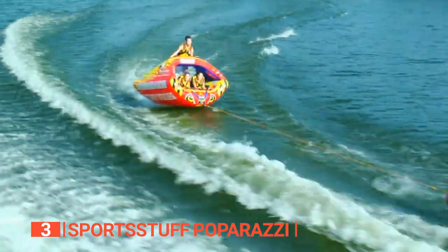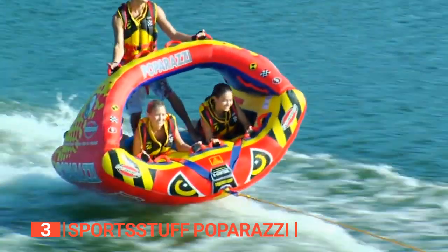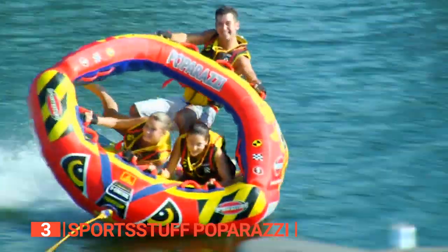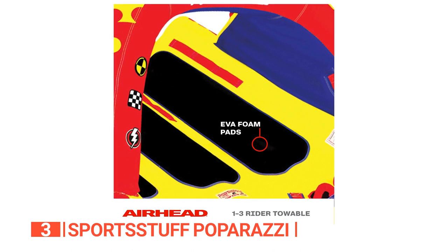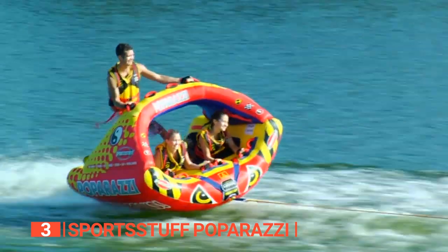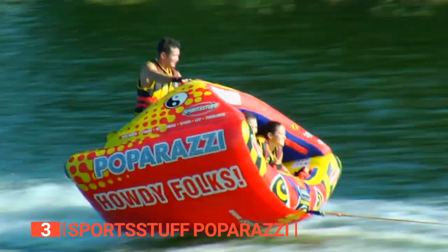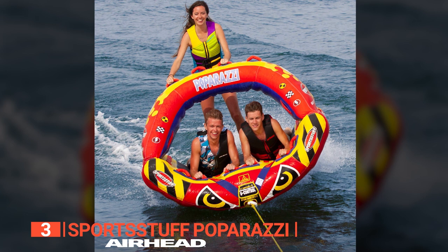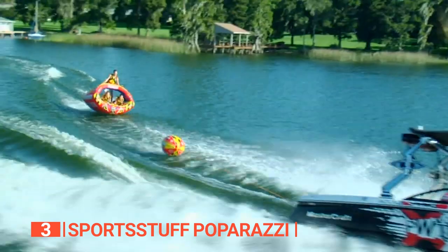Its vibrant colors make you the center of attention as you cruise through the waves and enhance visibility for safety reasons. The Sports Stuff is built for thrilling and comfortable rides, accommodating up to three people at once. With its sturdy construction and complete coverage of heavy-duty nylon, it's built to last for years of enjoyment. It features ample EVA padding for a comfortable ride, minimizing chafing and discomfort. Despite its larger size and weight, this unit offers exceptional maneuverability, allowing for sharp turns, quick spins, and jumps.